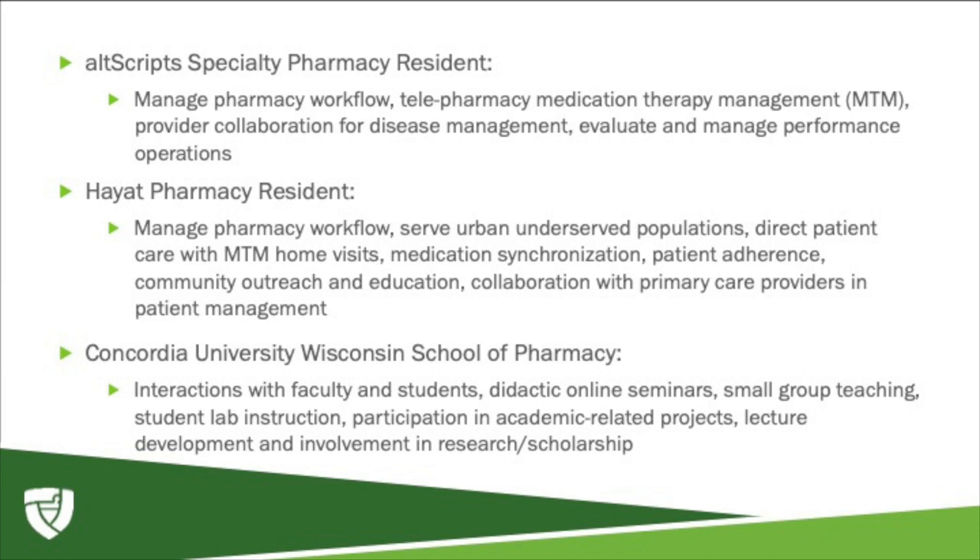Hyatt Pharmacy is an independent multi-site pharmacy in Milwaukee focused on the underserved population. Our average patient base is state-insured with multiple comorbidities, low health literacy, and below-average socioeconomic status. As a resident pharmacist, my primary role is to provide comprehensive medication reviews through home visits, giving an intimate view of how patients manage their healthcare and accommodating those with mobility and transportation needs. I also staff at Hyatt Pharmacy stores and participate in community outreach through Hyatt Cares Education.